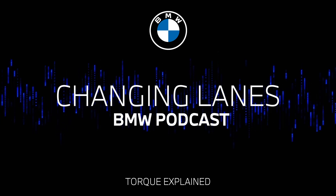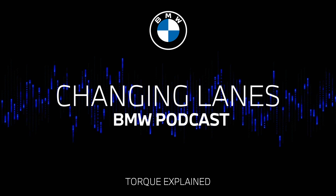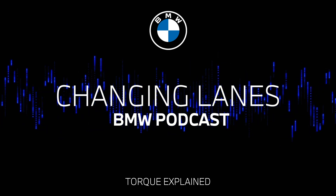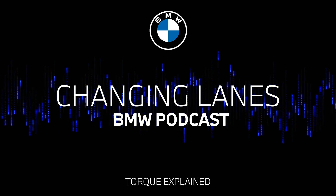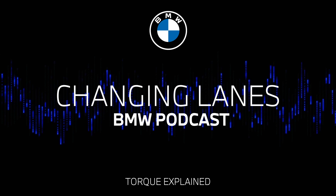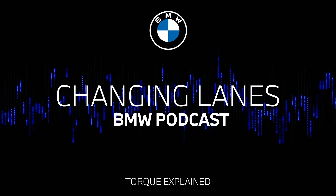Thank you so much everybody for listening to this week's episode of Changing Lanes. If you enjoyed this episode, please do make sure you subscribe to our podcast for all future episodes. And to dive even deeper into all things BMW, head on over to bmw.com to learn more. I'm Nikki Shields. And I'm Jonathan Tilly. And this has been Changing Lanes.